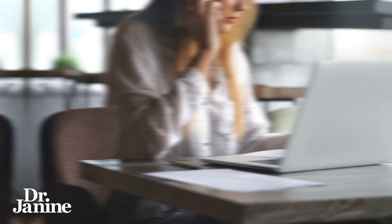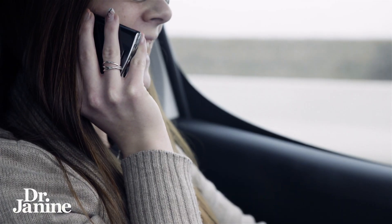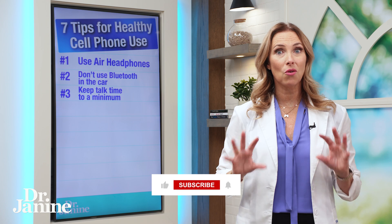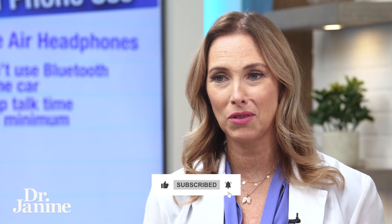Tip number three: keep your talk time to a minimum. We do need our cell phones for modern communication and getting in touch with people, but you definitely want to limit your use of that cell phone and actually talking to people because of those EMFs.